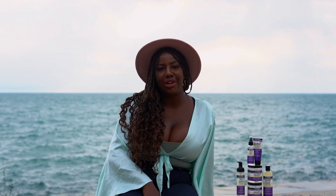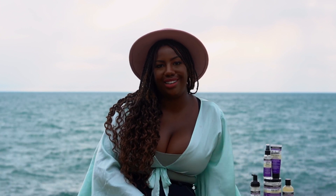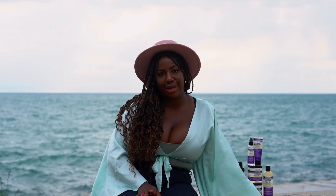For the first step, you're going to want to start off with the Power Wash Intense Moisture Clarifying Shampoo. It helps remove the buildup from products that are tacky, sticky, and oily to make sure that your hair is truly clean.